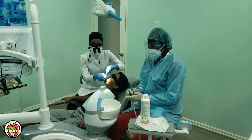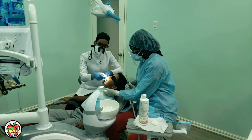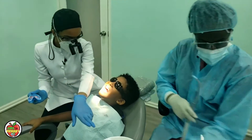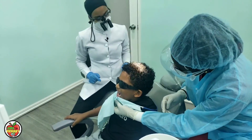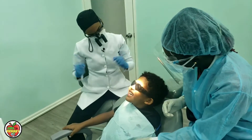A few minutes later — I'm going to take out the fluoride trays now. Open a little bit, there it goes. We're not going to rinse it out because we want the fluoride to stay on the teeth. And no eating or drinking for another hour so that the fluoride gets to work on the teeth and strengthen them.